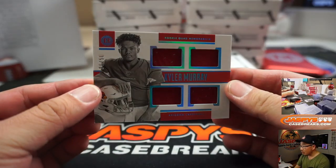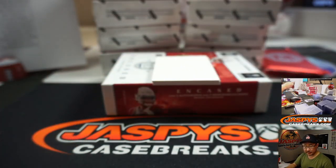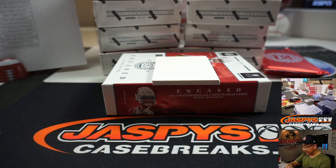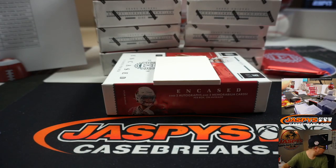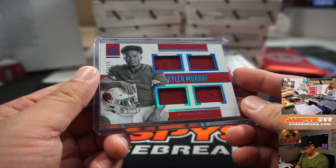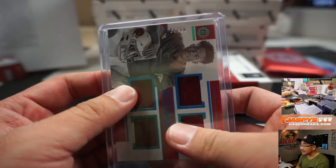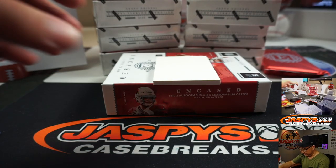Kyler Murray, Quad Relic, 6 out of 50 — Rookie Quad Memorabilia. That's a number block team. And that is 6 out of 50, so that goes to Arizona 6 — Alexander Baker with that.